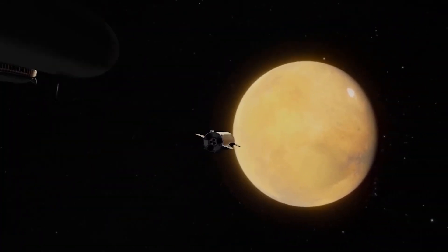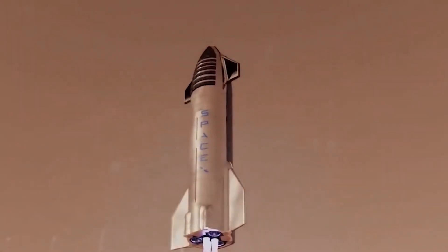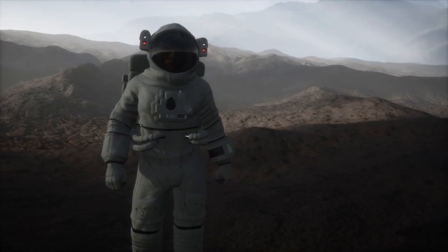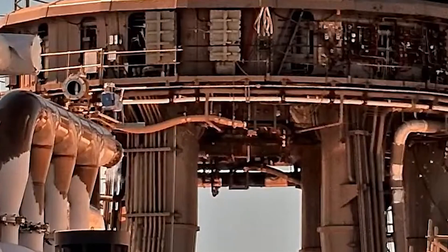With the development of the Super Heavy, SpaceX has opened a new world of possibilities for space travel. The Starship has the potential to make deep-space missions more accessible and affordable, paving the way for the colonization of other planets. The future of space travel is bright, and the Starship is at the forefront of this new era.